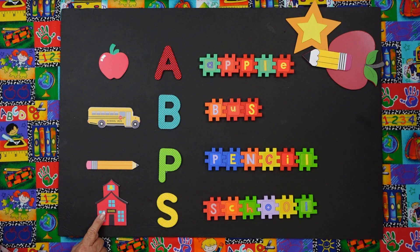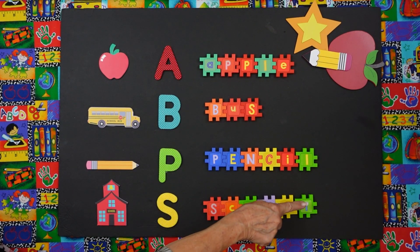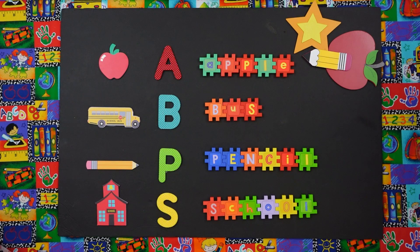And what is this? School. And what's the beginning sound of school? Ssss. And what does this word say? School. Very good. That concludes our lesson on beginning sounds and matching school objects.